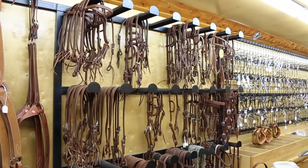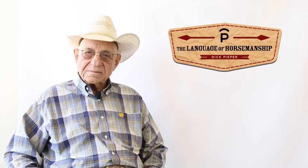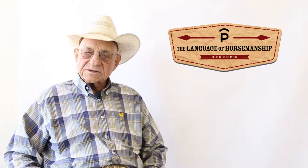Hi, I'm Dick Pieper. I'd like to introduce you to our product line. I've been a professional horse trainer for 61 years. We feel that we've assembled some goods that are absolutely of the highest quality that is obtainable in the horse world today.